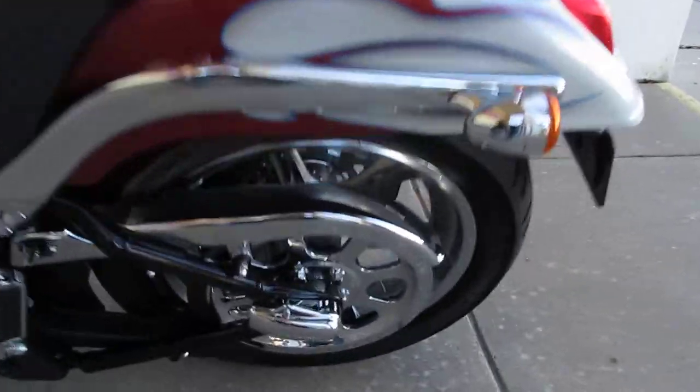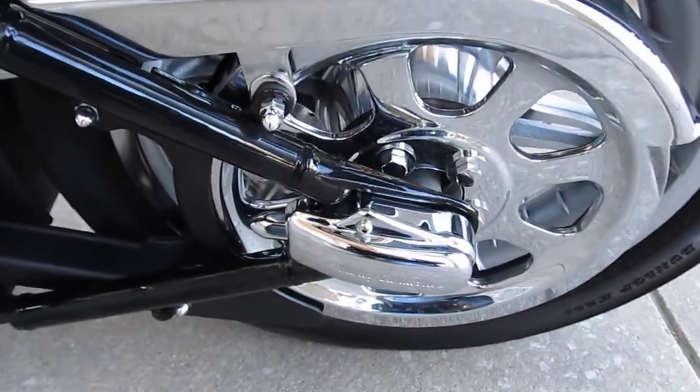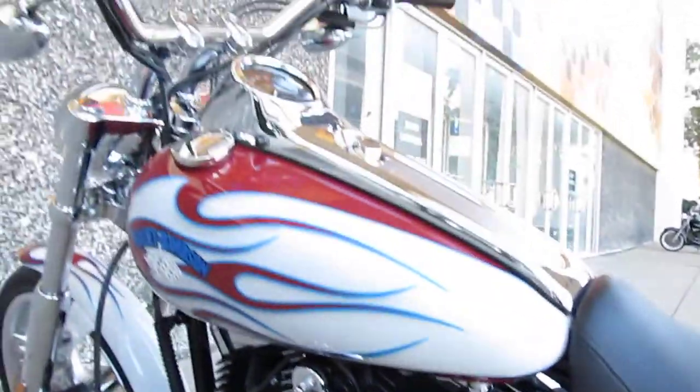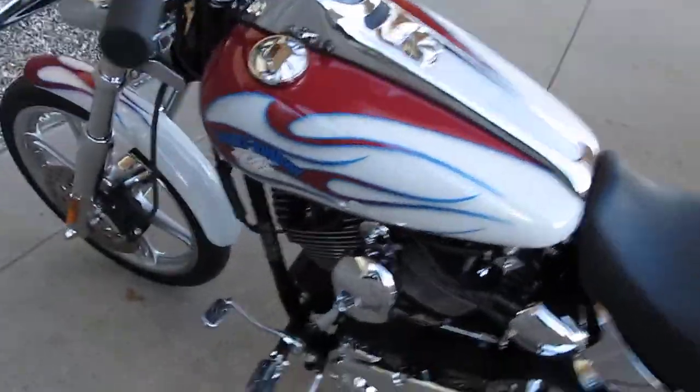On the left side it has the Softail axle covers that are chrome, and a chrome hardware kit for the pulley. Moving up the side of the bike, it's just super clean.